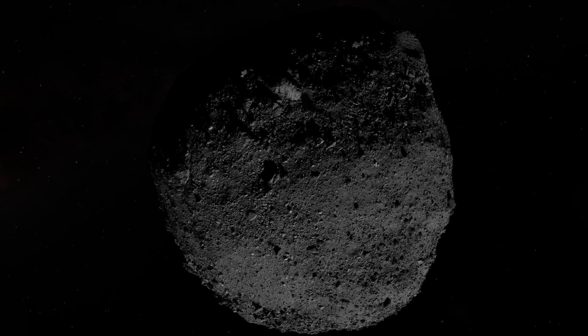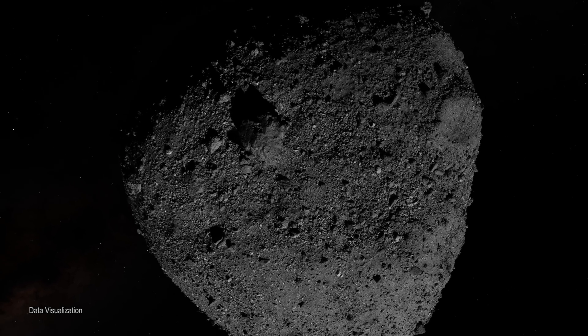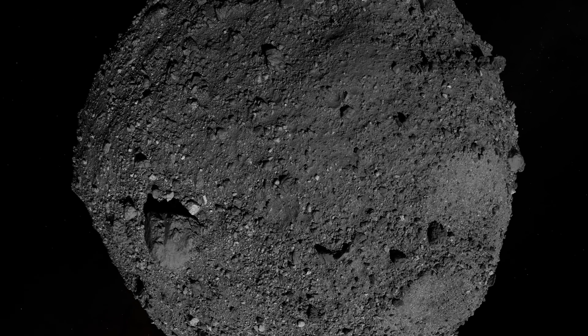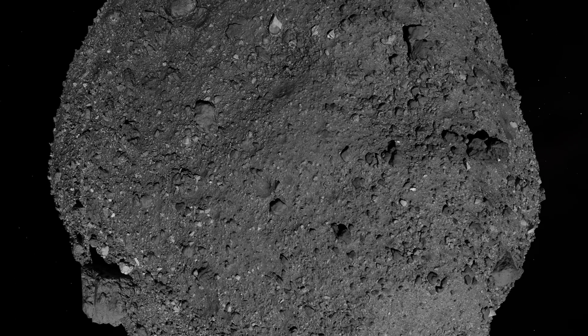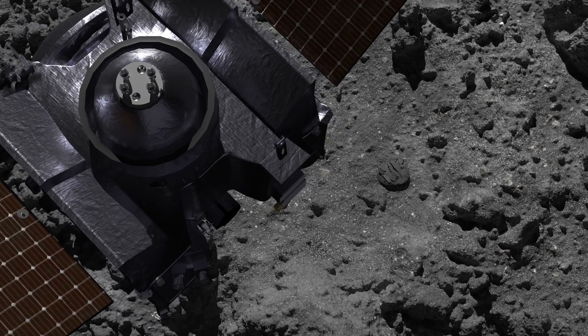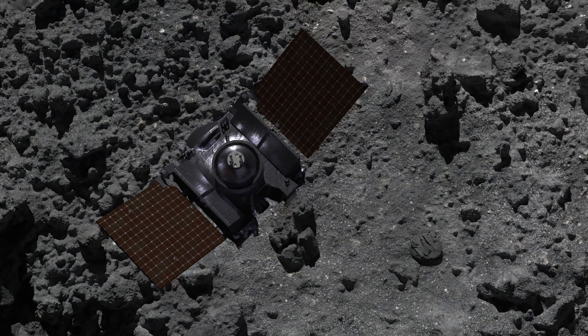One of Earth's closest neighbors is a dark, jumbled mass of rocks and boulders known as asteroid Bennu. Bennu is ancient, a rugged survivor of the solar system's chaotic past that may hold clues to the origins of life. In October 2020, a NASA spacecraft called OSIRIS-REx touched down on Bennu and collected a sample for return to Earth.